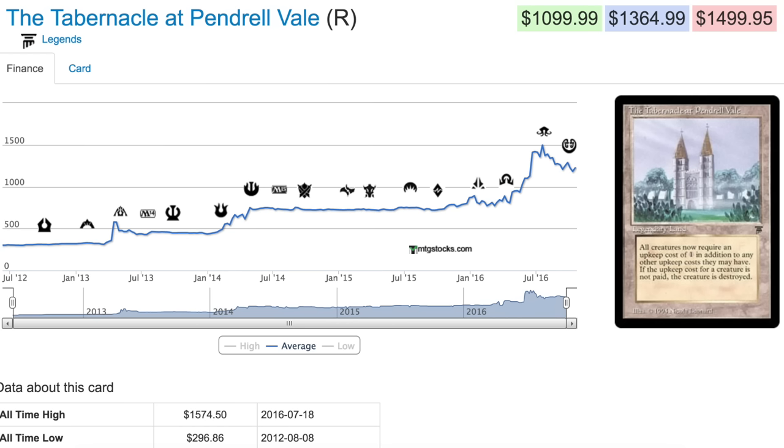It then stabilizes later, but it does not stabilize at the original price point. As you can see, during Shadows over Innistrad the card was well below a thousand dollars, and around Battle for Zendikar it was a $700 card. So although the card is no longer a $700 card, it's also not a $1,500 or $1,600 card.